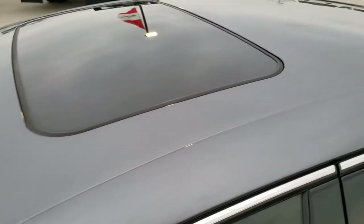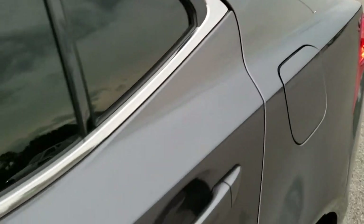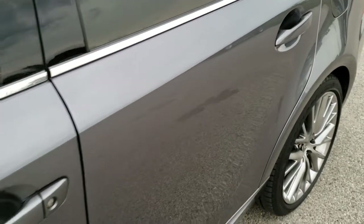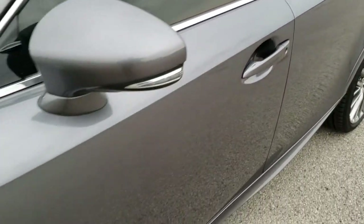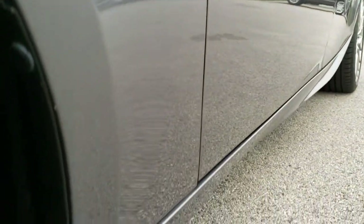We shoot all of our videos in 1080p 60 frames per second, so if you have HD capabilities on your computer, tablet, or smartphone device, turn them on right now because it is like you're right here looking at the car with me — and definitely your best way to check out the vehicle before seeing it in person.